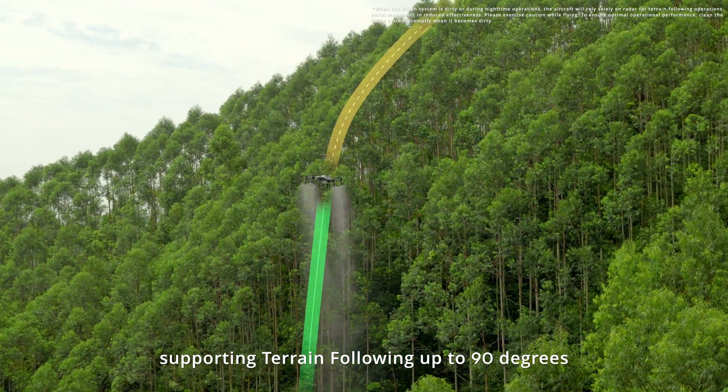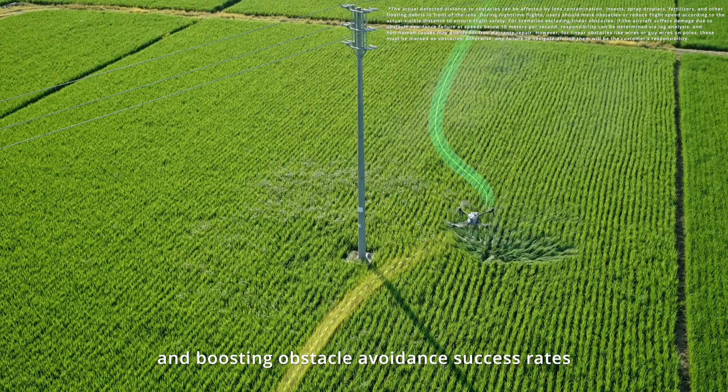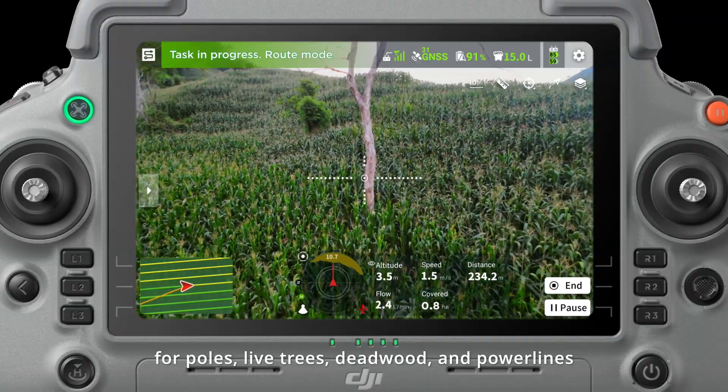Supporting terrain following up to 90 degrees, and boosting obstacle avoidance success rates for poles, live trees, deadwood, and power lines.